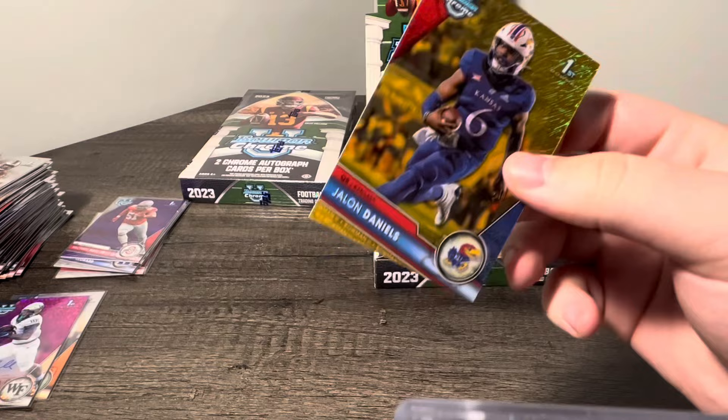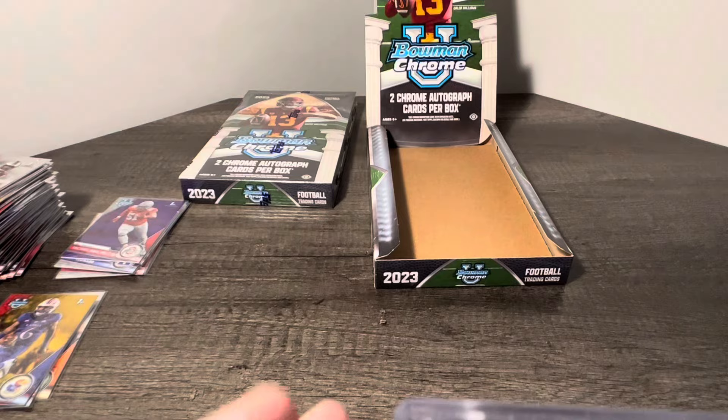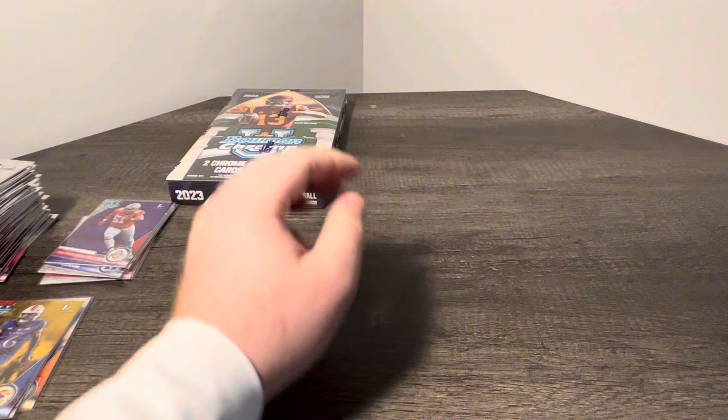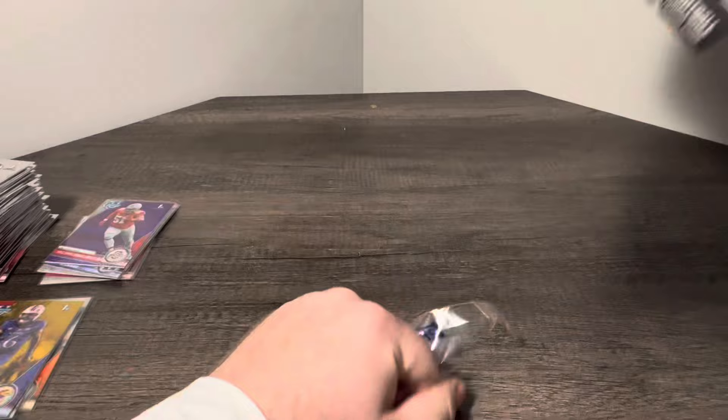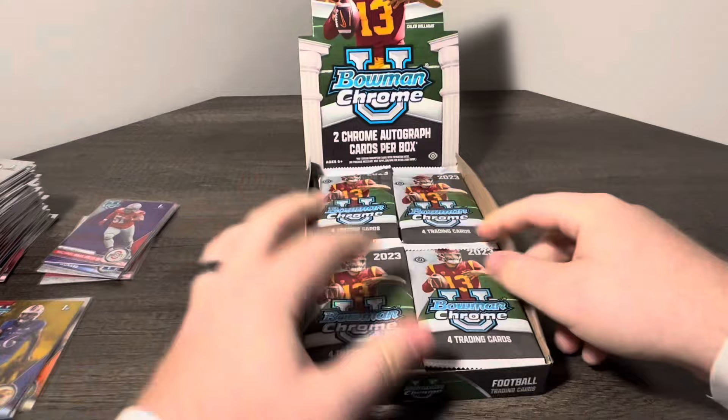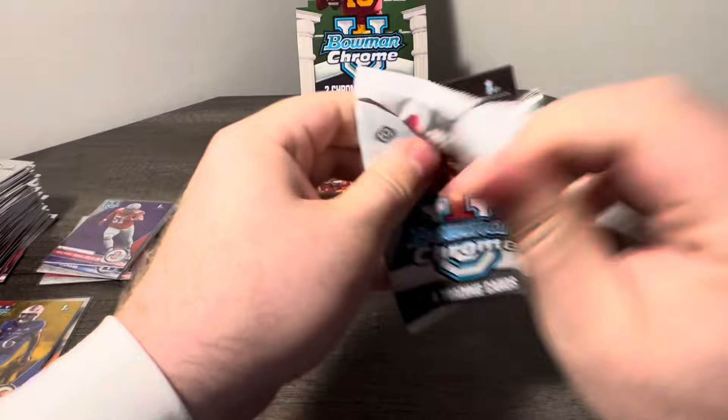We'll take that for Kansas — we will absolutely take that right there. Nice hit for sure. That ends our first box. We'll get right on into the second box, but we will definitely take the Jalen Daniels from Kansas, Gold Shimmer. Tore it up last year. I haven't paid much attention to Kansas this year, but I know at one point they were undefeated, so they must be doing something right.